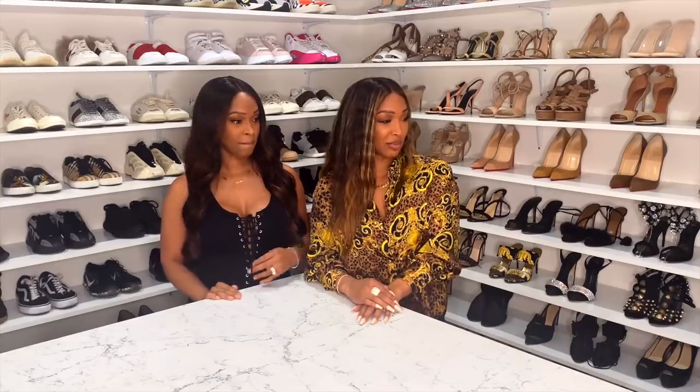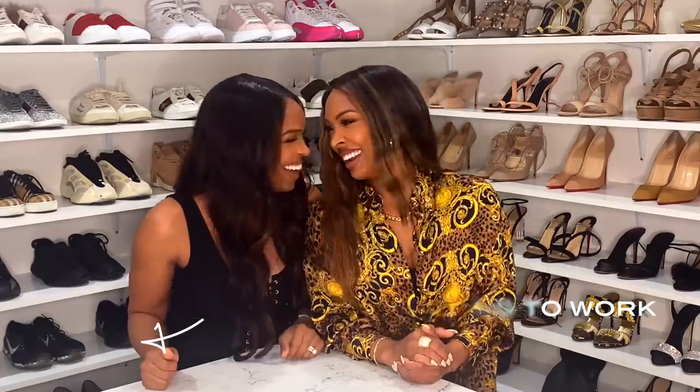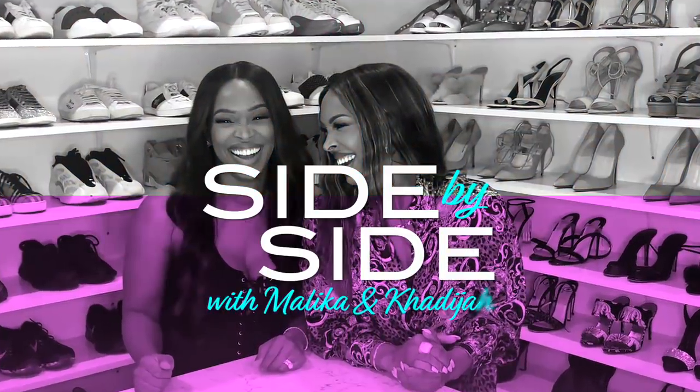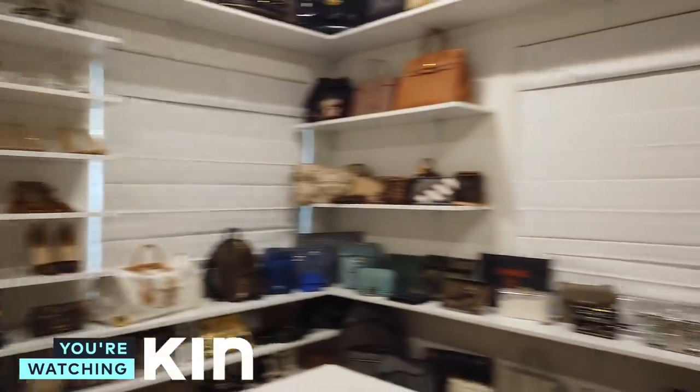It's crazy now that I'm in here with a ring light — it's kind of good. Thanks to The RealReal for sponsoring this video! On today's episode, we are going through Malika's closet.